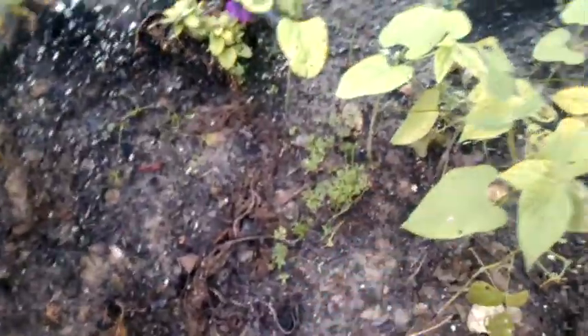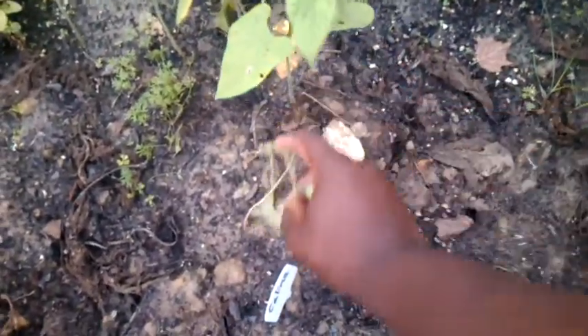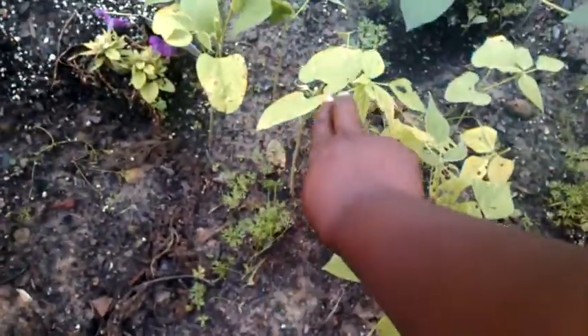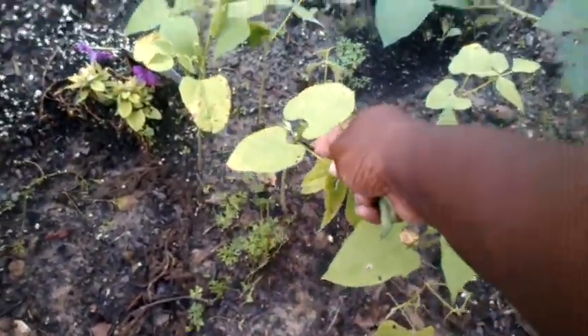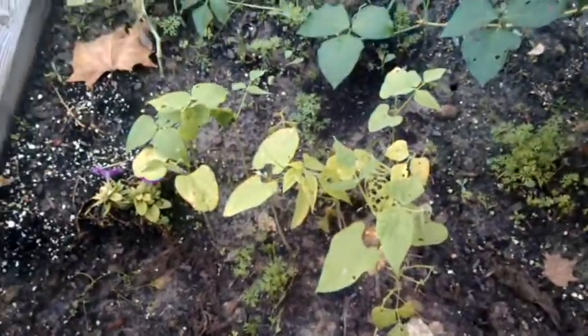The kalima beans — I think I might just end up pulling these up because they didn't do too good at all. I do have a couple that are trying to hold on.